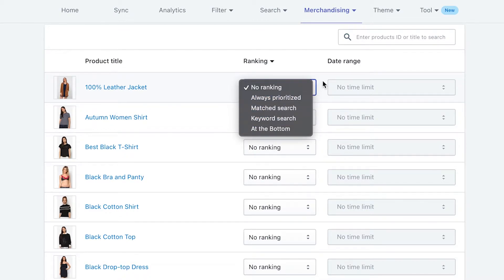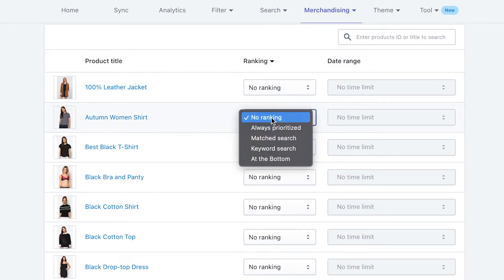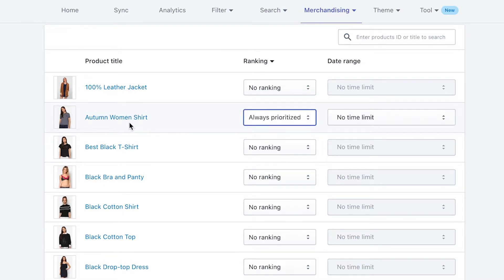Let's find out how each type is displayed on your storefront. No ranking is initially set as default for every product, and the ranking for this setting remains as it is — not affected. Always prioritized means that the product is always pinned at the top of a search result, no matter what your customers search for. This is to help you promote a special product, a hot seller, or a much-needed item.